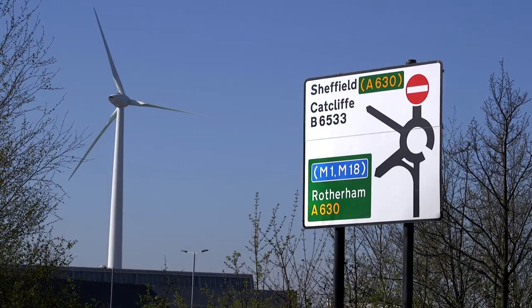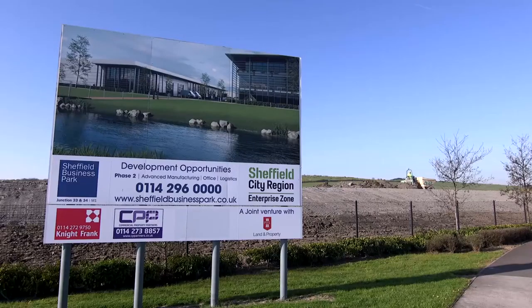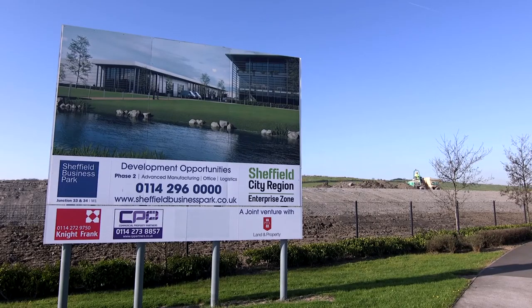We think an innovation district has three characteristics: its innovation assets, its networking assets, and its physical assets. We think we've got exceptional strength in the innovation assets and strong networking assets, but it's the physical assets that really need investment over the next few decades to get us up to something that can really be world leading.